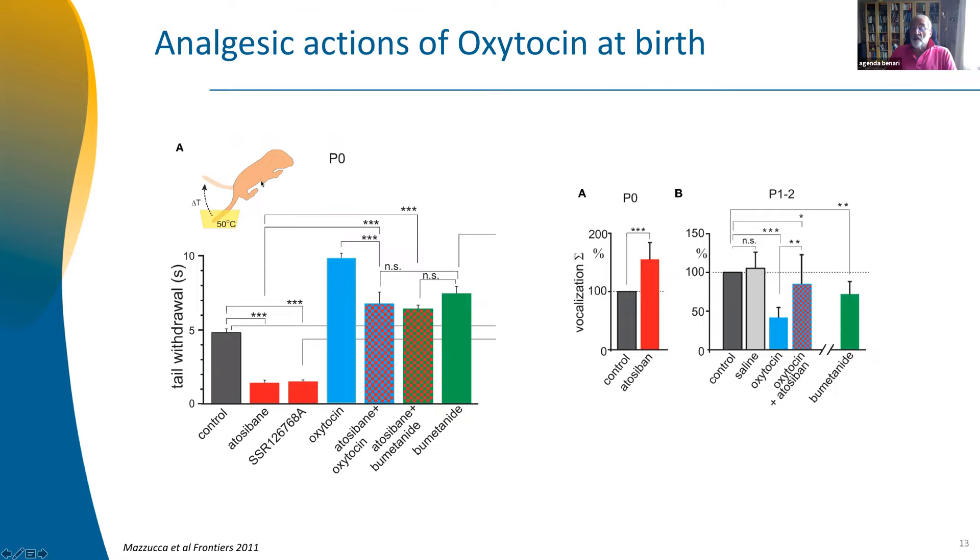The most important experiment was recording trigeminal sensory neurons — the pain neurons — and discovering that in pain neurons during birth, GABA is excitatory and depolarizing. Oxytocin reduces the depolarization and shifts GABA from high chloride to low chloride. In other words, oxytocin, like bumetanide, acts on sensory pathways to reduce pain at birth. This means that oxytocin at birth — together with vasopressin — triggers delivery, has an analgesic action by reducing chloride in pain pathways, and in addition probably protects the brain from the excess stress that occurs.